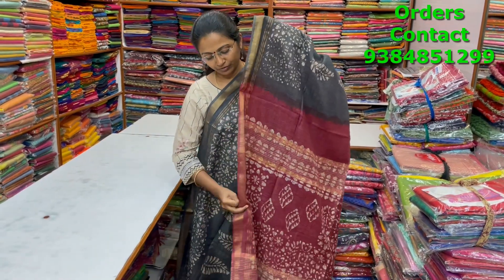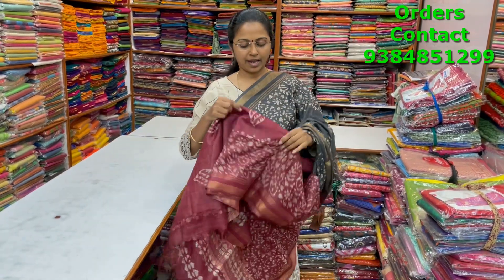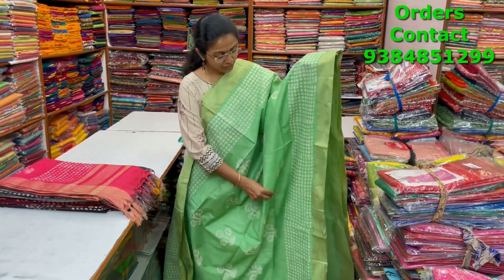A very nice beautiful black color combination kadi silk saree with zari borders on both sides and lovely butta design running through the body. The pallu and blouse of the saree are shown, and the price is ₹1050.